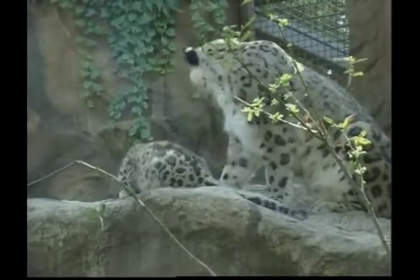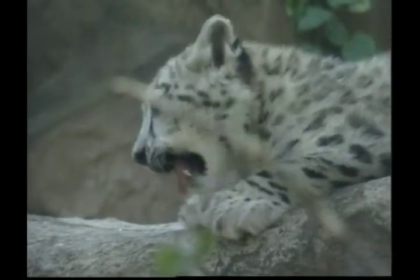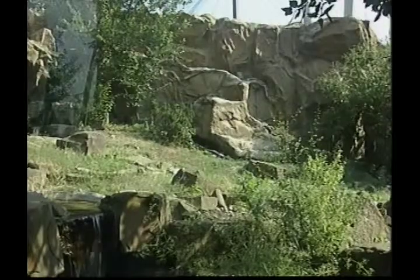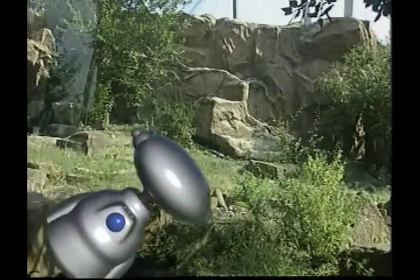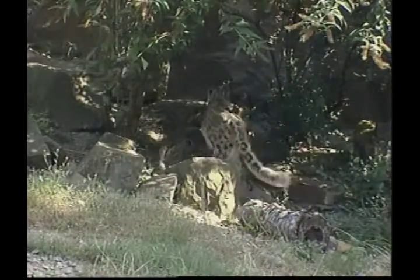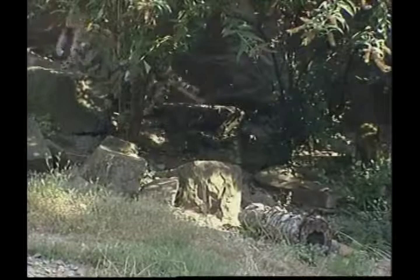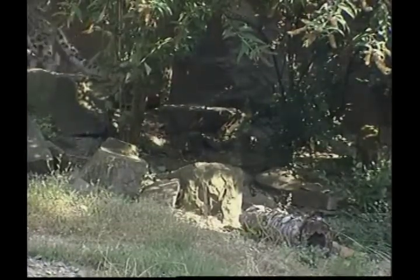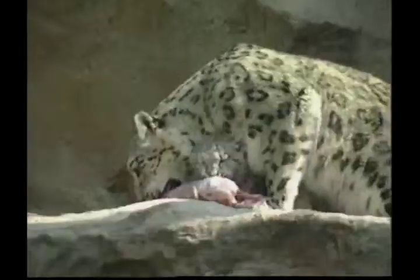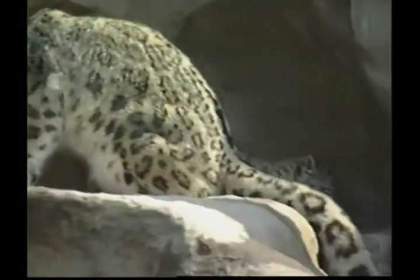Leopards that live in dry grasslands are a lighter colour than those found in forests. In the thick rainforests of Asia, even black leopards can sometimes be found, although this is very rare. The leopard is the champion athlete of the big cat world. Most big cats can pull five times as much force as the same weight of human athletes, but the leopard can pull seven times as hard.